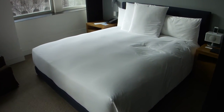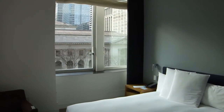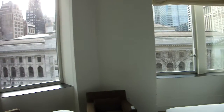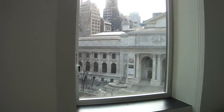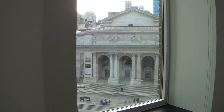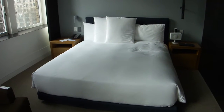And here you have windows on both sides, directly in front of the Public Library. And the king-size bed.